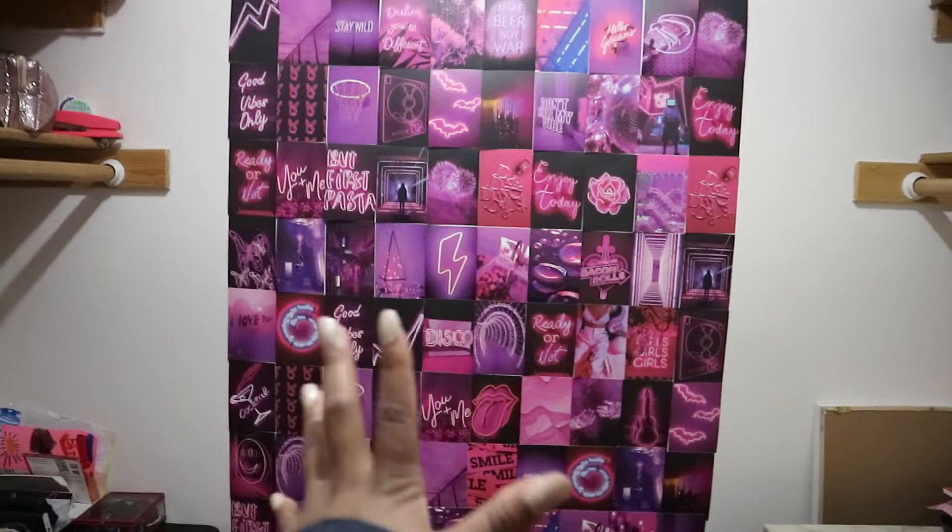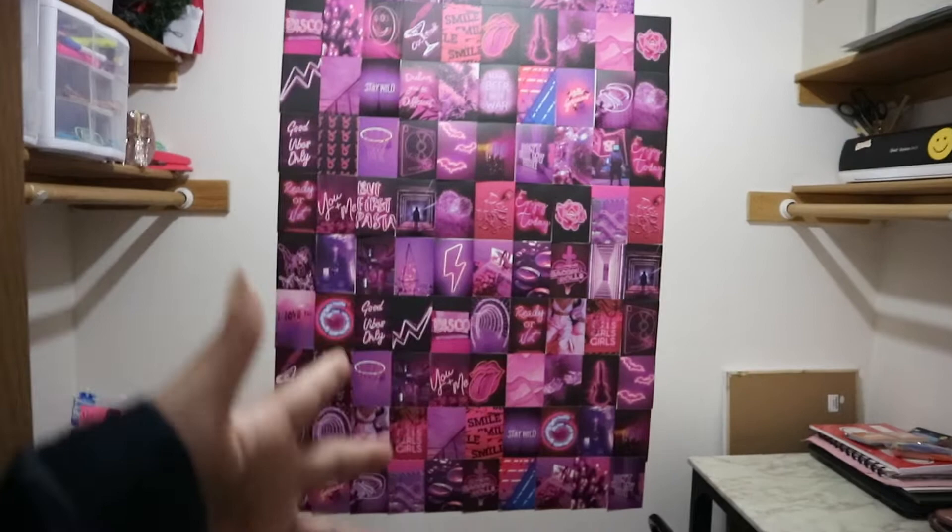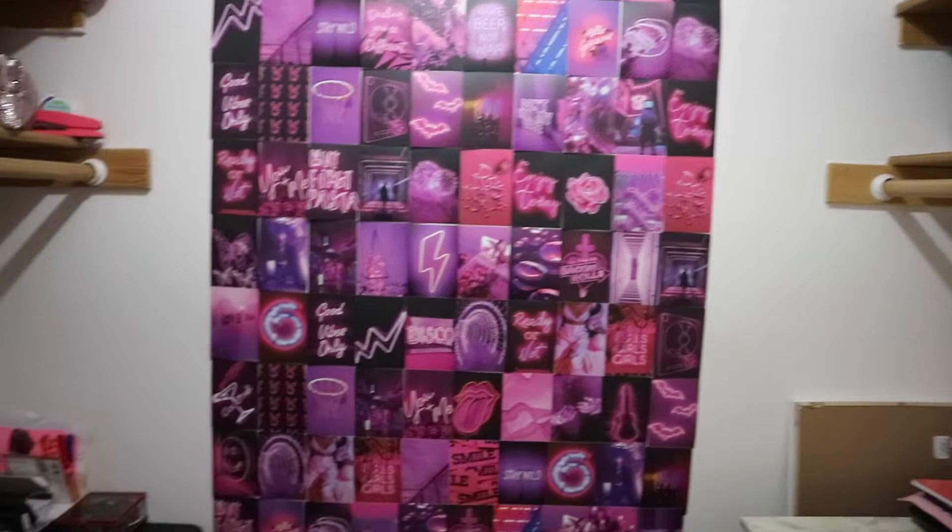If you ever see any content with a cool background, this is what it is. I got these off Amazon — I bought two packs, I think they're like $14 or $15. You can look up 'pink aesthetic wall decor' or something like that, or you can print out your own if you have access to a printer. Otherwise it's easier to just buy them from Amazon.